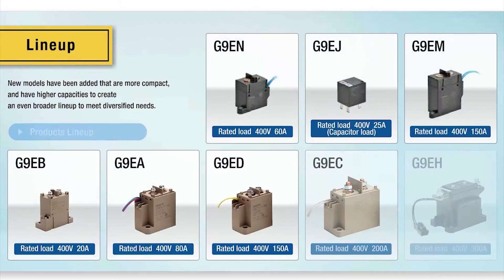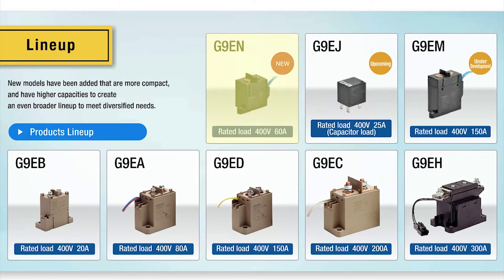Omron has a lineup of eight different relays including the G9EN, and more products are under development. New models are being added that are even more compact and have higher capacities to create a broader lineup for an expanding range of needs.